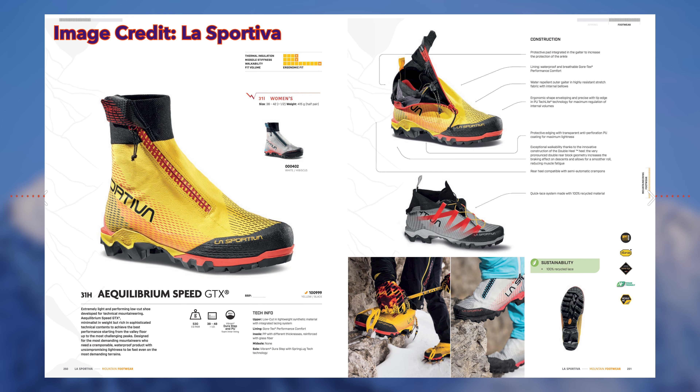This is a new shoe in the Equilibrium line. It's a low-cut shoe with a performance gaiter that goes around the ankle, and it does have some padding in the top of the shoe, so it gives you extra protection around your ankle. It also has a quick-lace system. This shoe and boot has the same sole package as the rest of the Equilibrium series.